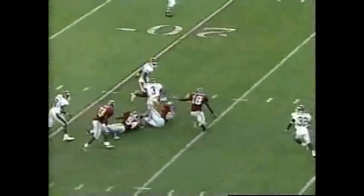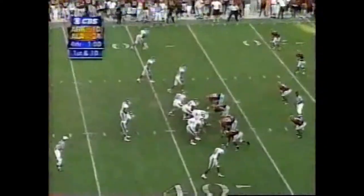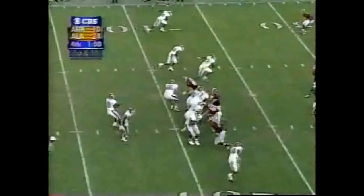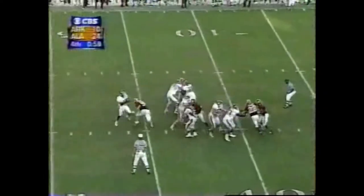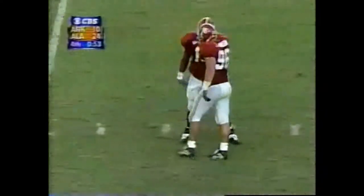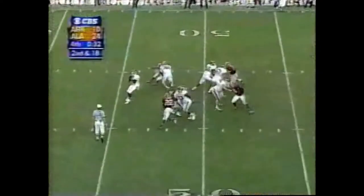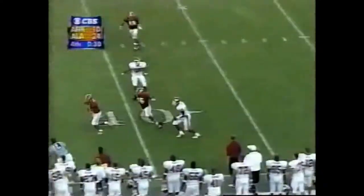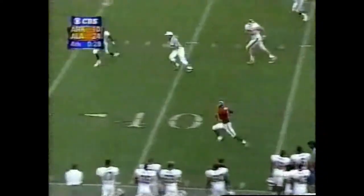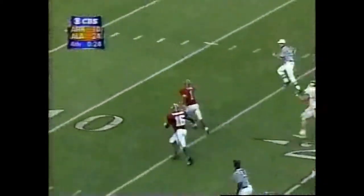Jackson out of one tackle and into another, down at the 24. Here's Jarrett Johnson, number 96. Intercepted — here goes Thurman Ward. Thurman Ward scores!